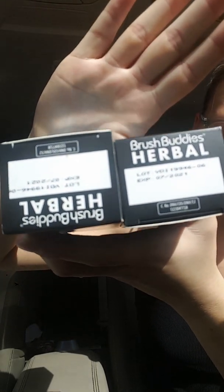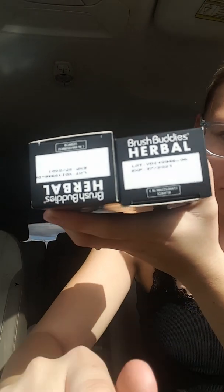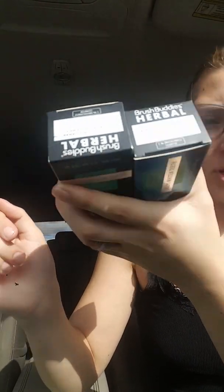I don't know if you can see that with the lighting. I'm not sure if that's focusing, but it says expiration 07-2021. So we are golden. Picked these up for a buck.